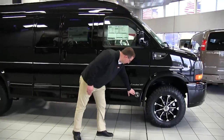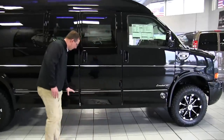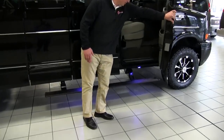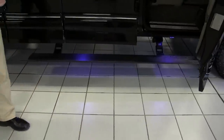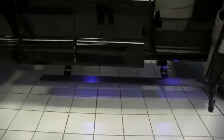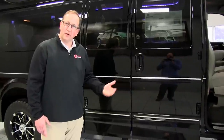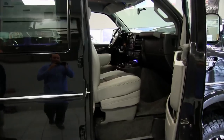We have our Explorer logo right there — Limited SE package. This van has the full ground effects all the way down. I'm going to open the passenger door so our cameraman can get a shot of the inside. Notice when I opened the door, we have the retractable boards that come down. I get a lot of questions on the boards — do they have problems? On the vans, the way they're tucked up underneath, we don't get a lot of problems with them.